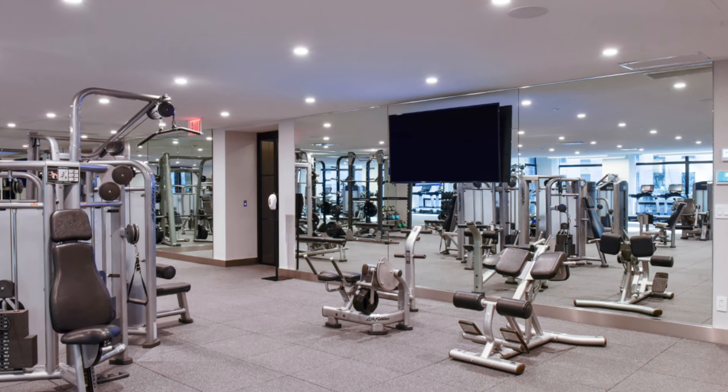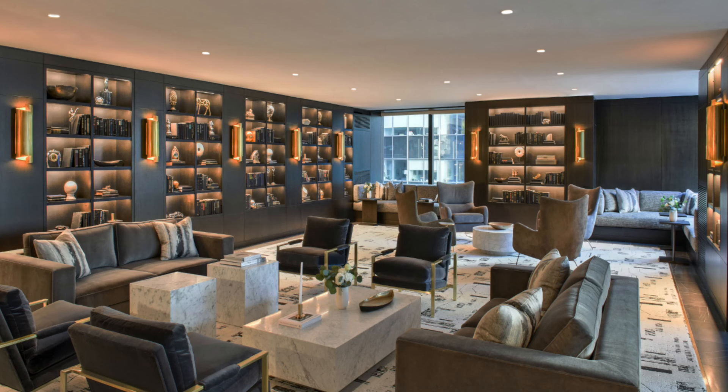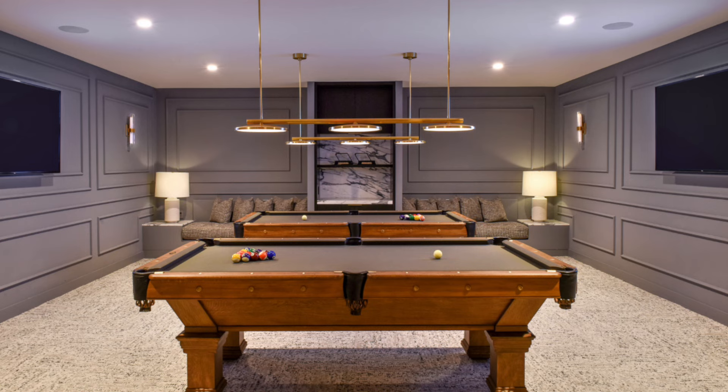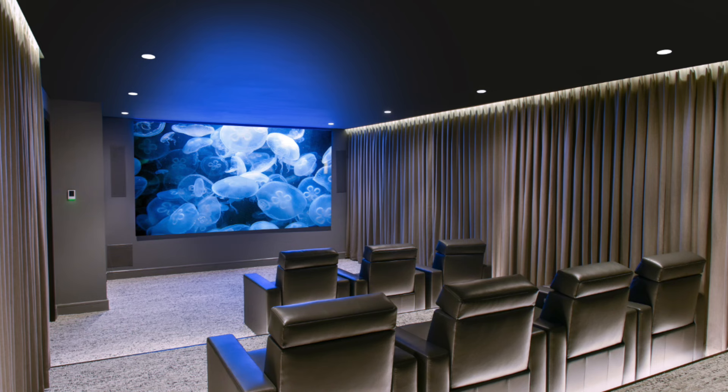And what about the amenities? So many. We have a large gym, we have a conference room, and a residence lounge with a kitchen. And then we have a billiards room, we have a kids' room. And something else — a movie theater.